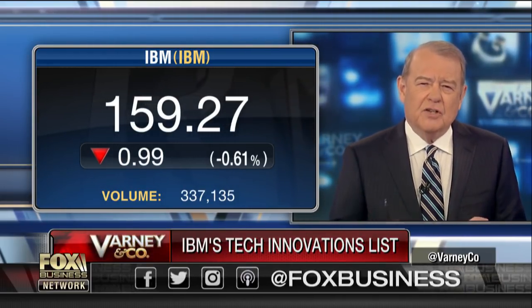Number one on your list — and I've read it, don't necessarily understand it — artificially intelligent robot microscopes that can clean the oceans. I haven't got a clue what you're talking about. Can you tell our audience in simple English what this is all about?